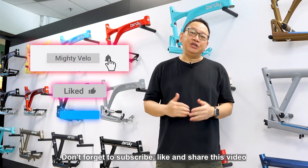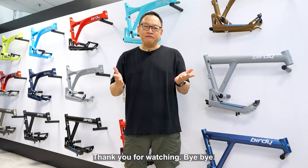Don't forget to subscribe, like, and share this video if you find it helpful. Thank you for watching. Bye-bye.